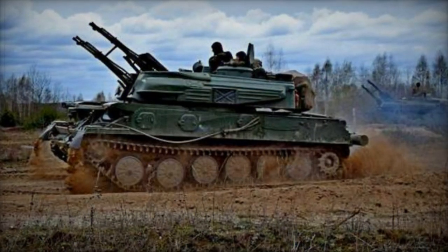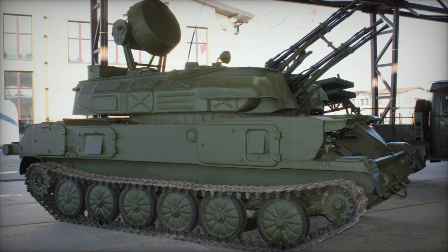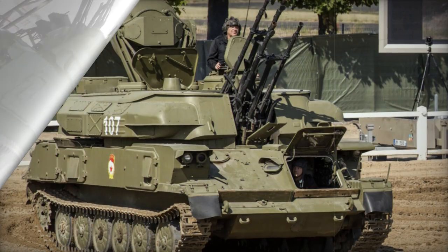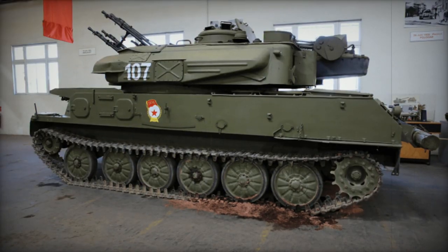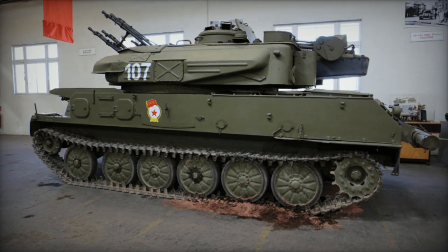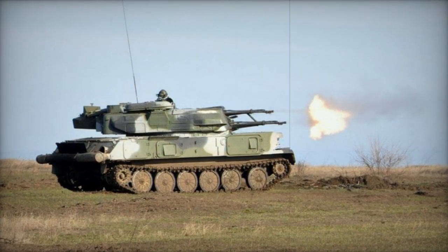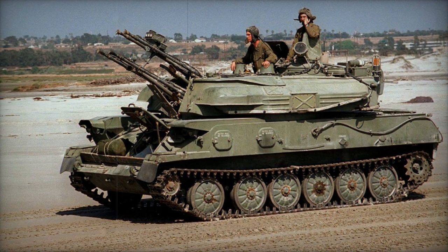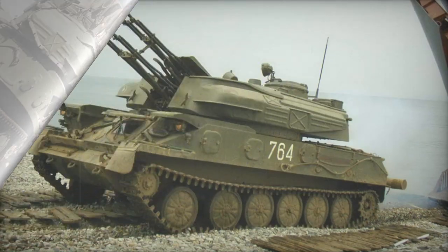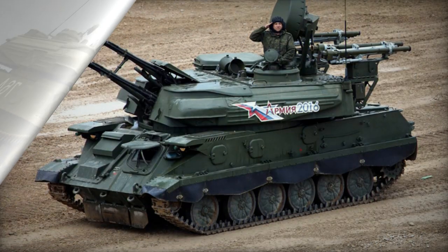Variants include the ZSU-23-4V, an improved variant developed in 1969; the ZSU-23-4V1, an enhanced variant with a new fire control system developed in 1971; the ZSU-23-4M1, featuring an improved radar developed in 1972; and the ZSU-23-4V2, optimized for ground target firing during the Afghanistan War, lacking radar but carrying 3,000 rounds instead of 2,000, developed in 1978. The ZSU-23-4V3, also developed in 1978, was fitted with a friend-or-foe identification system, new fire control system, improved radar, and laser rangefinder, boasting a 74% chance of hitting airborne targets compared to the baseline model's 30%.